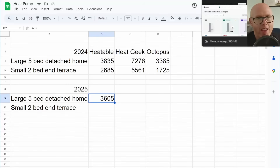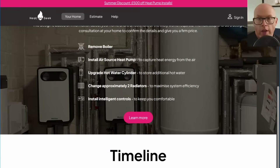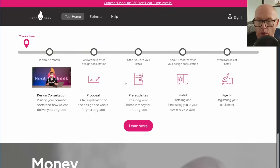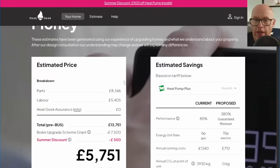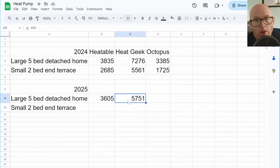Let's now have a look at a heat pump from HeatGeek for the five-bed detached house. For HeatGeek, all the usual stuff: removing boiler, upgrading hot water cylinder and changing approximately two radiators, along with all the controls and proper design. It comes out at £5,751, which is about £1,500 cheaper than it was last year for HeatGeek. Excellent.